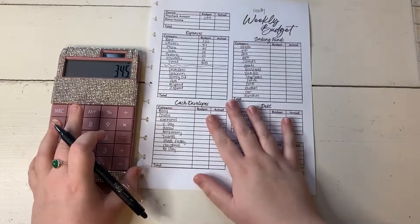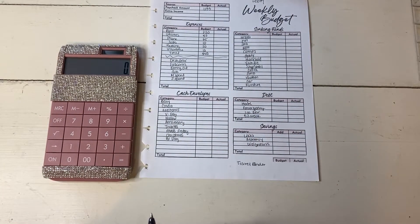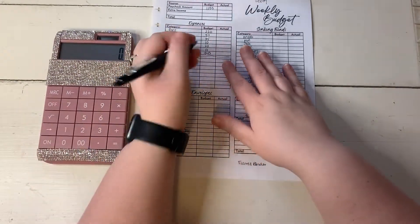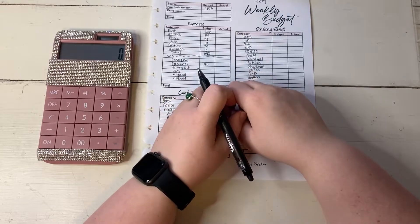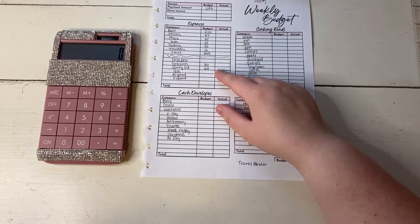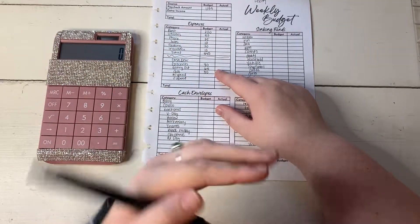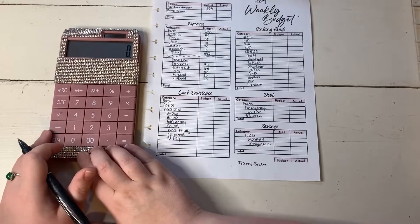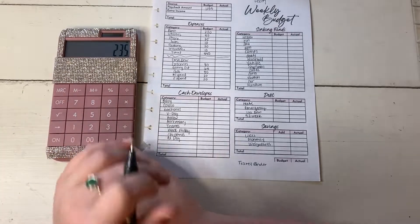If you've seen my budget with me in the past, you know this probably is not going to go well — things just don't seem to add up for me, especially when we get to the sinking funds. So let's go into our cash envelopes. I'm going to be giving us $80 for groceries this week. Eating out — let's go with $65. Gas: I don't need gas this week, so we're going to do $50 just for Zach. And then each of our personal spending gets $20. So our cash envelopes total $235.